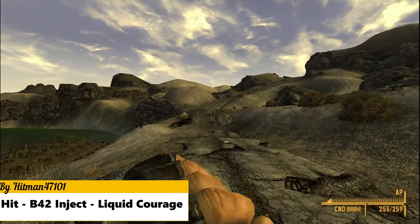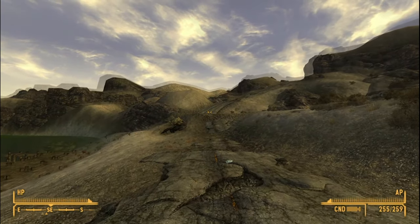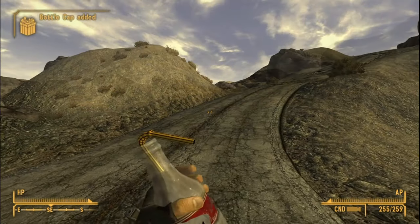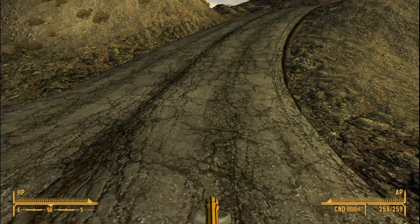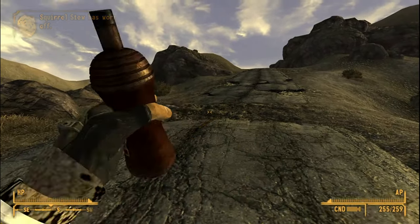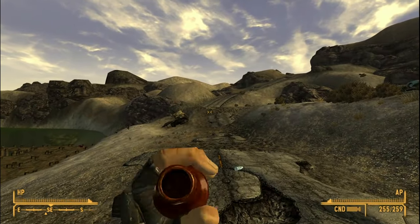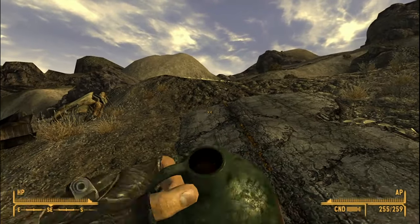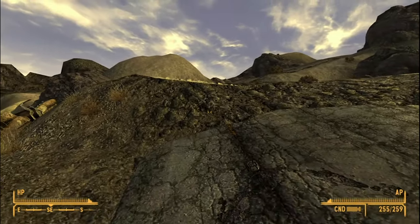Hit B42 Liquid Courage adds new animations for various drinks and stews. All of them look great with a lot of flair to the animations — they are not just bland opening-the-knob-and-drink type animations. Instead, they are brimming with personality, like this animation where the courier breaks the bottle after drinking. Hopefully we will see more of these type of mods from him throughout this year.